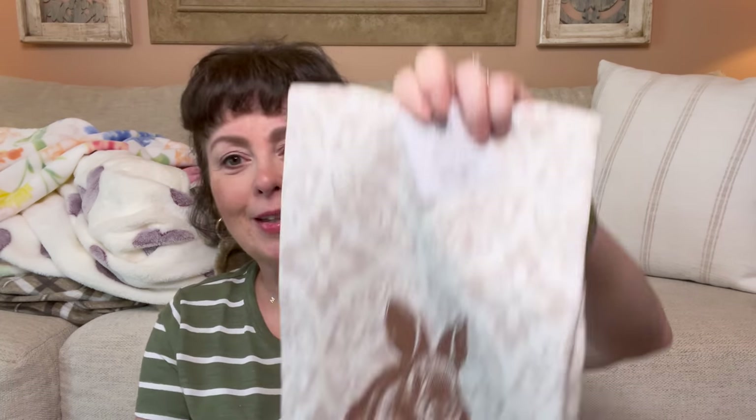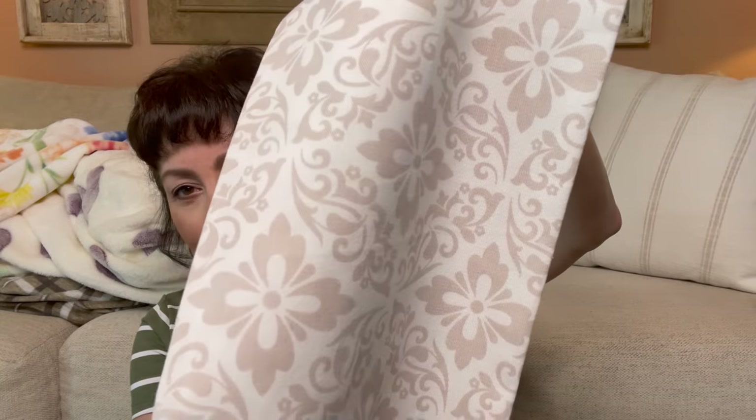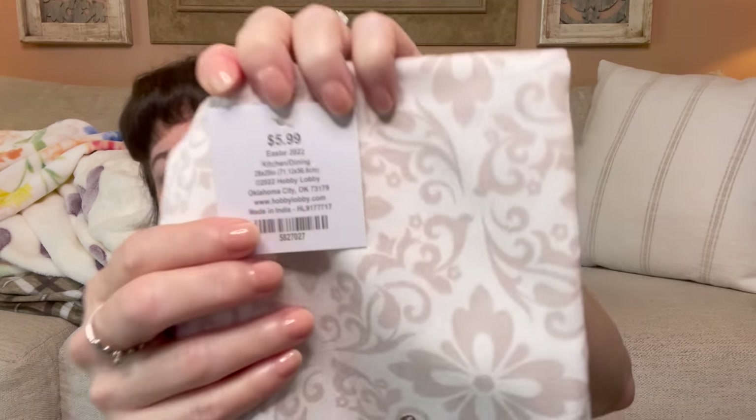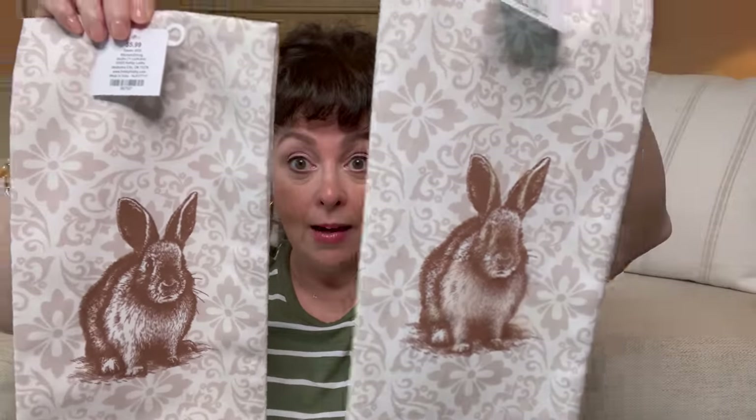Look what I found — are these not adorable? I love the front and the back. I think they had this in blue too. This was originally $5.99 and I paid about $2.50 because it was 60% off. I picked up two of these — they are really good quality, they feel really nice.